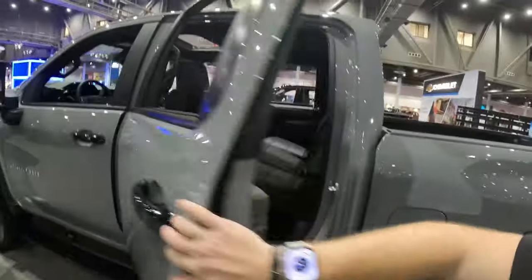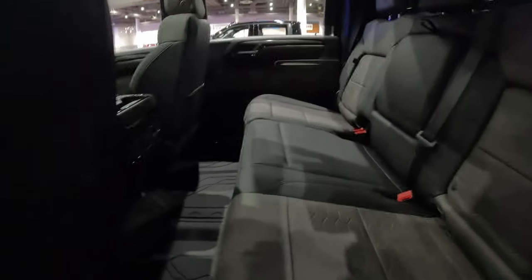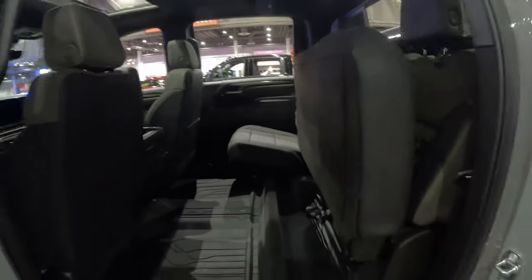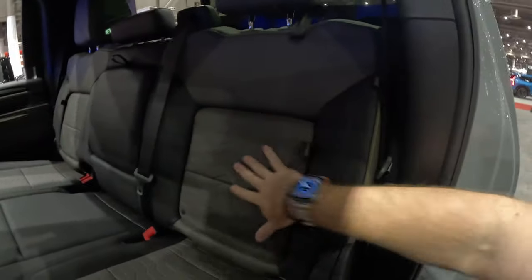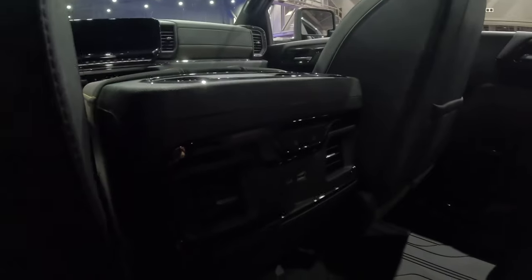Coming around to the back of this massive truck — similar to the 1500s but just so much taller. You get a folding 60/40 split bench rear seat with no latches or levers; you just manhandle it up, it locks into place, and you manhandle it back down. There's a little bit of storage behind each of the outboard seat backs, a full-down center armrest with cup holders, and heated outboard seats with USB power back here as well.